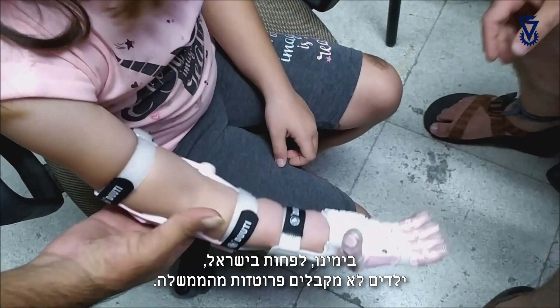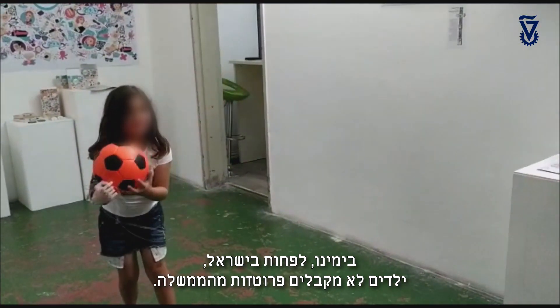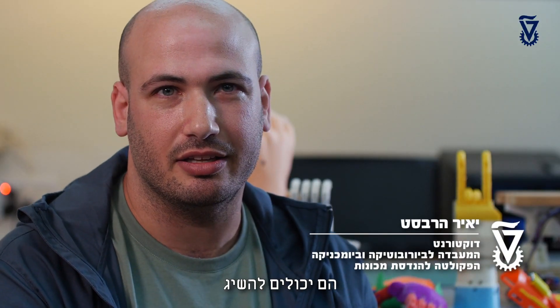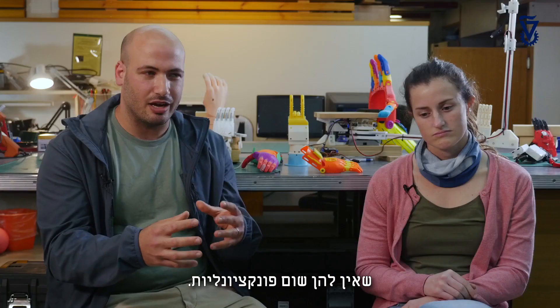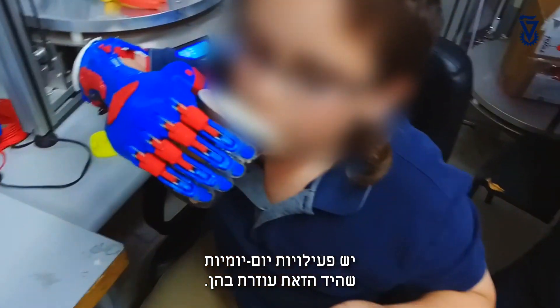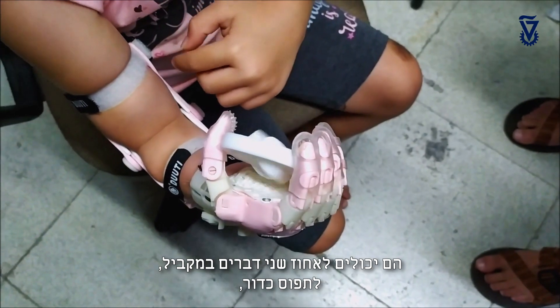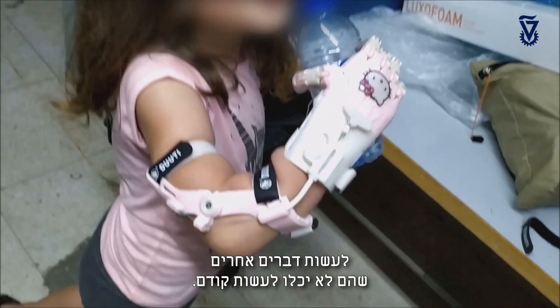These days, at least in Israel, children don't get a prosthetic from the government. Even adults can't afford a bionic hand. They can only get aesthetic hands that don't have any functionality. There are some daily activities that this hand really helps with — they can hold two things simultaneously, they can catch a ball, they can do other things that they weren't able to do before.